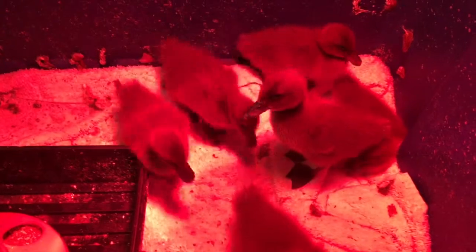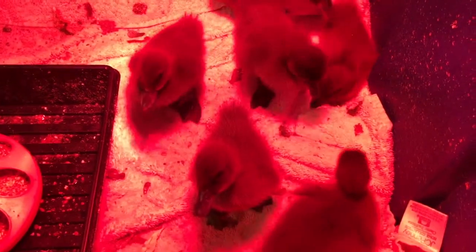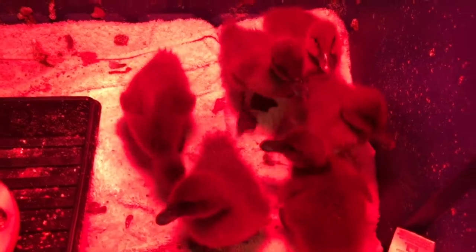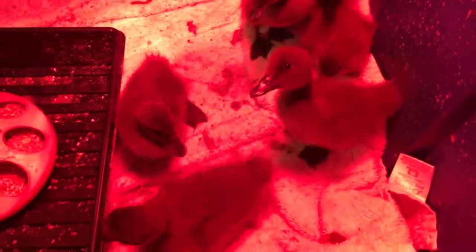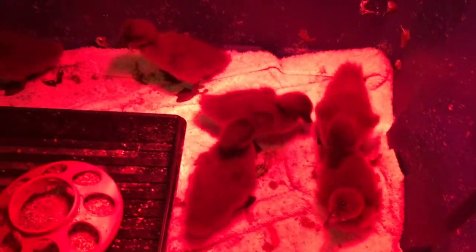I just spray off all the gunk in the backyard. I've got towels down with pine shavings under there. We got a bag of pine shavings, but they keep eating it and I can't get them to stop — I don't want them to get impacted crops. Maybe it's something they'll grow out of, but for now I've got towels on top and I change the towel about once a day, shake it outside, and put it through the silk cycle. I've got a bunch of them that I rotate.